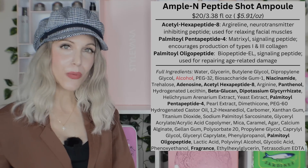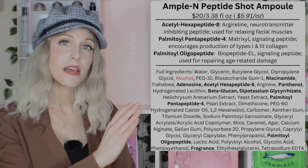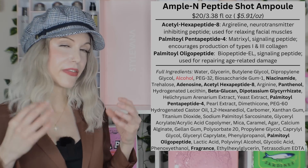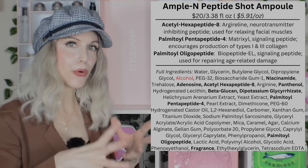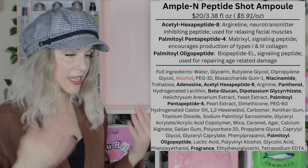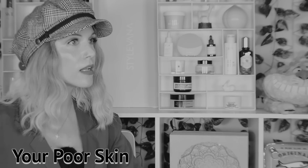Then we have Palmitoyl Pentapeptide-4, which is part of Matrixyl. This is a portion of collagen — the premise being that you're putting these portions of recognizable molecules onto your skin so that your skin responds and thinks, 'Why is there broken collagen here? Now I have to go make more collagen.'